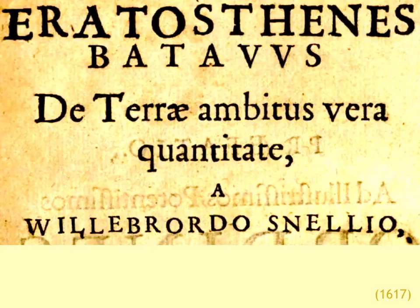Snellius, almost 2000 years later, is placing himself in that tradition and intends to carry out the same task but now with greater accuracy. This is another installment in my series about the role of geographical determinism in the history of trigonometry. In this particular case, the trigonometrical methods developed by Snellius are extremely well suited to the geographical circumstances of his surroundings, namely the Netherlands.